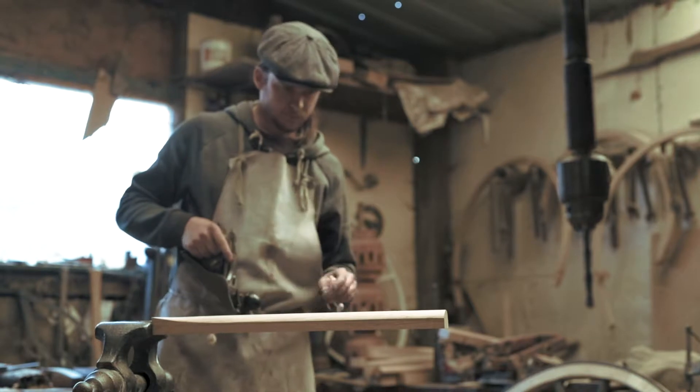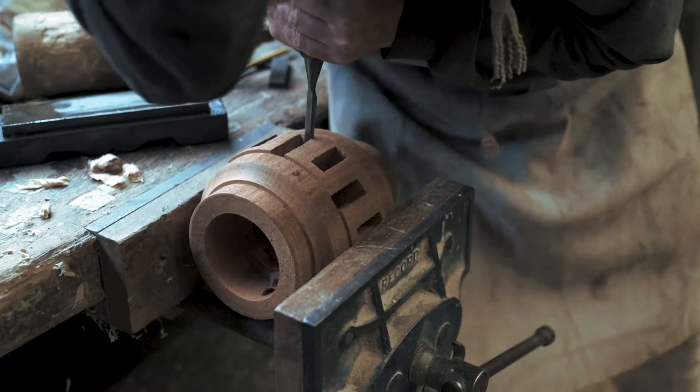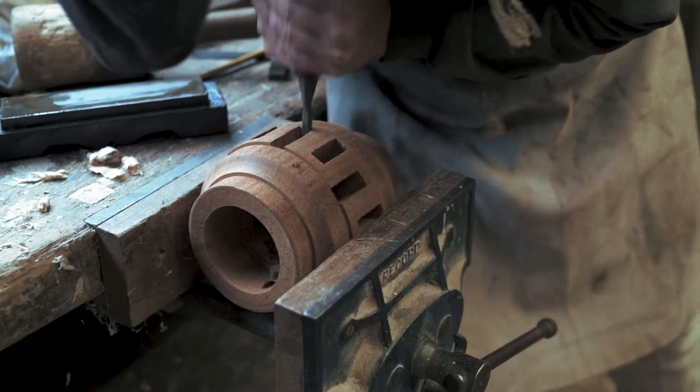I hope that in the future we can train more wheelwrights. We've already trained a couple of apprentices in the UK, so if we can keep a healthy population of wheelwrights going and keep the skills alive, I hope it will sustain well into the future.